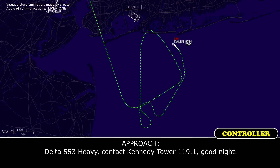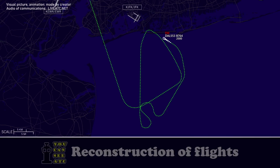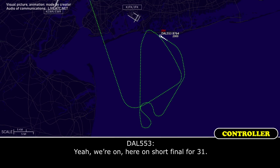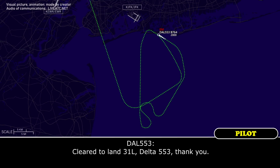Delta 553 Heavy, contact Kennedy Tower 119.1. Good night. Thank you, Delta 553 Heavy. Delta 553 Heavy, can I tell you on? Yeah, we're on — we are at sports finals, it's 21. Delta 553 Heavy, wind calm, runway 31 Left, cleared to land. Cleared to land 31 Left, Delta 553, thank you.